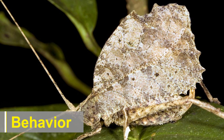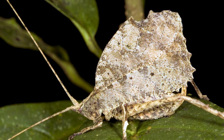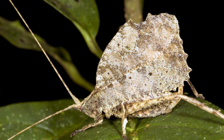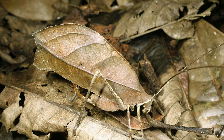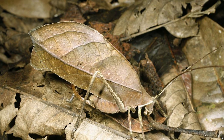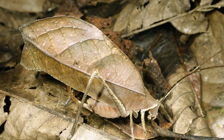In addition to its physical adaptations, the leaf-mimic katydid's behavior also contributes to its remarkable camouflage. When disturbed or threatened, it exhibits a behavior known as crypsis. It remains motionless, relying on its leaf-like appearance to avoid detection.